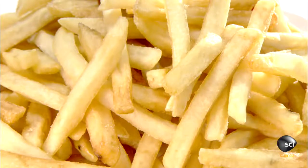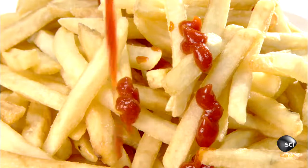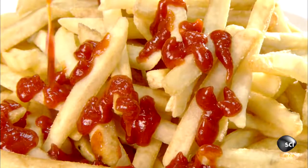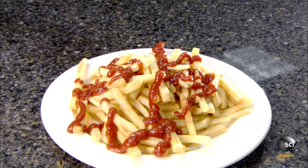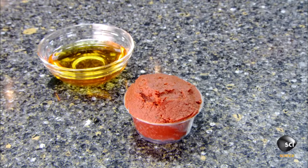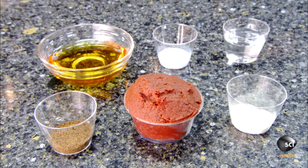Tomato ketchup recipes vary only slightly, as consumers expect a certain familiar tomatoey taste. This U.S. company produces all-natural ketchup made entirely of certified organic ingredients: tomato paste, agave nectar as a natural sweetener, onion powder, spices, salt, and white vinegar.